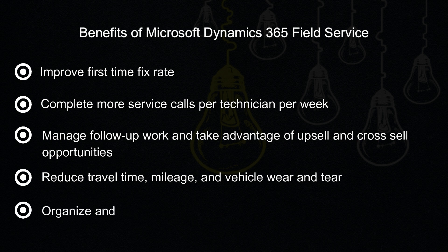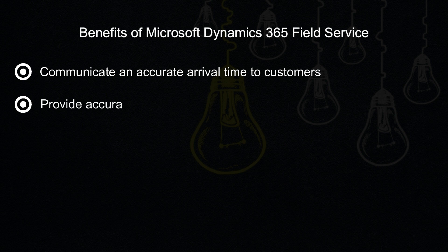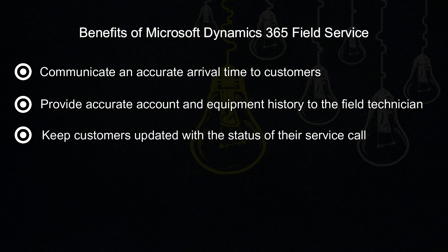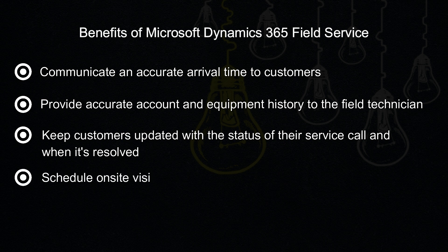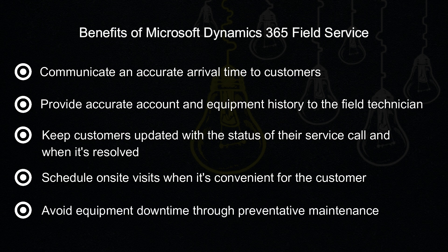Organize and track resolution of customer issues. Communicate an accurate arrival time to customers. Provide accurate account and equipment history to the field technician. Keep customers updated with the status of their service call and when it's resolved. Schedule on-site visits when it's convenient for the customer, and avoid equipment downtime through preventative maintenance.